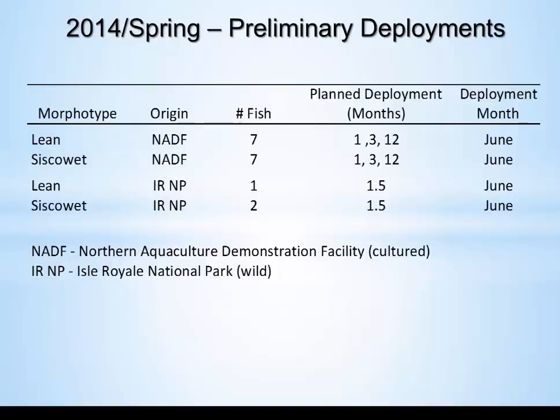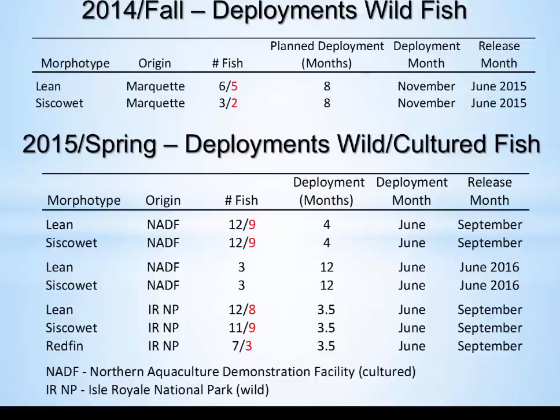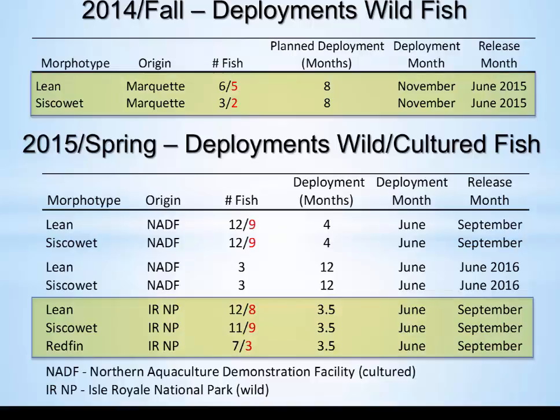We first started deployments in 2014 in the spring, mainly to learn how to program the tags, how to put them on fish, and how to get the tags back. In the fall of 2014, we began tagging wild fish off Marquette for eight-month deployments from November to June. In spring 2015, we tagged 60 fish — 30 from the Northern Aquaculture Demonstration Facility as part of a common garden experiment running since 2006, and another 30 wild fish from around Isle Royale, with deployments of three to four months.